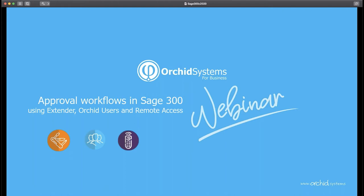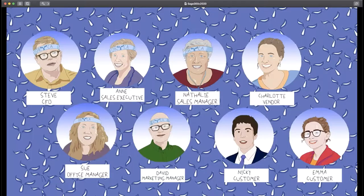This presentation demonstrates a range of approval scenarios at Orca Oz Enterprises, an unreal company that has been using Sage 300 and ORCID's add-ons for a long time to solve everyday business problems. We approached them for permission to present a series of case studies, and happily they agreed. Here's the team: Steve the CFO and sales executive, Natalie the sales manager, Charlotte the vendor providing web services, Sue the office manager, David the marketing manager, and Nikki and Emma are both customers.